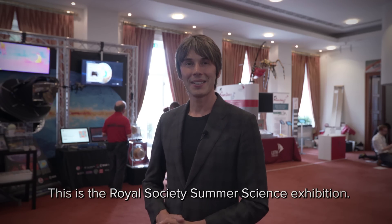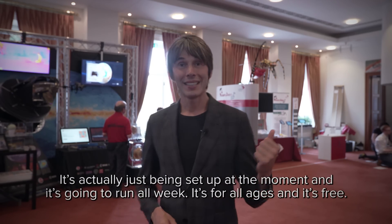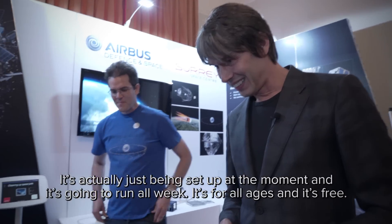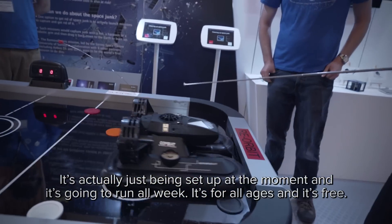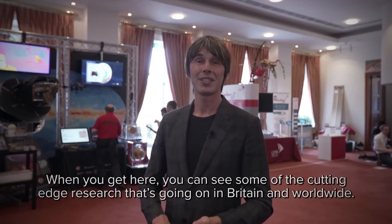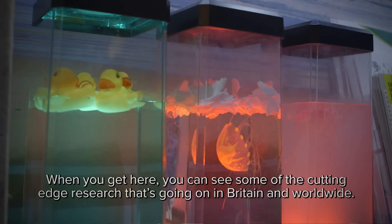This is the Royal Society Summer Science Exhibition. It's just been set up and it's going to run all week — it's for all ages and it's free. When you get here, you can see some of the cutting-edge research that's going on in Britain and worldwide.